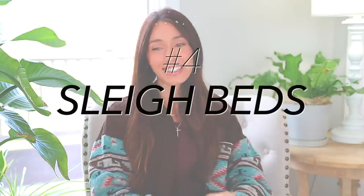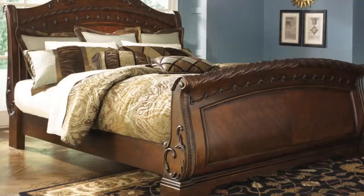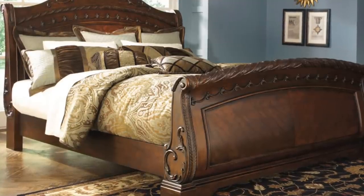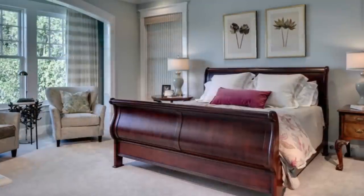Next we have — drum roll please — sleigh beds. Santa Claus is coming to town. If you still have a sleigh bed, unfortunately I do think it's starting to date your home, which is unfortunate because those sleigh beds were darn expensive. They were like solid wood, sturdy, mahogany, dark brown. If you still have it and you love it, just keep it. But if you walk into your room and you feel like it's kind of weighing things down and you need a refresher, I think getting an updated bed frame would be a good place to start.